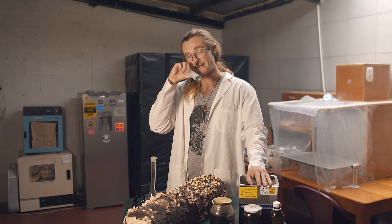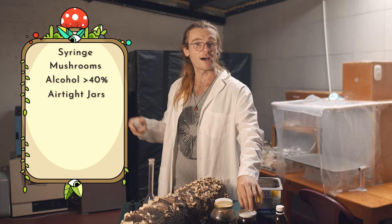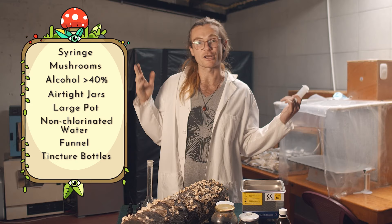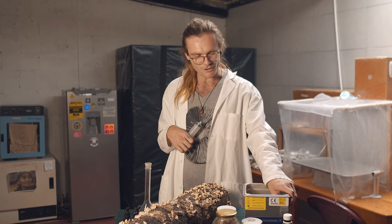To wrap it all up, here's everything you need: a syringe, mushrooms to extract, alcohol higher than 40%, some airtight jars, a large pot, non-chlorinated water, a funnel, optionally tincture bottles or airtight jars to store your homemade tincture, and a colander, sieve, or cheesecloth to strain your mushrooms. Many of these things are optional. And if you have an ultrasonic extractor just laying around, that's great too.